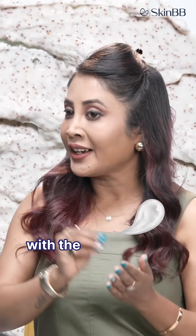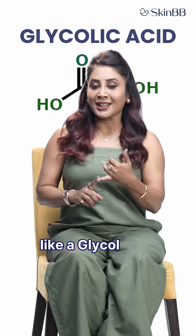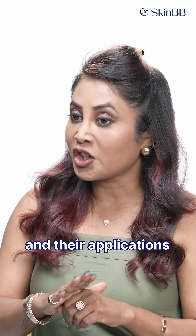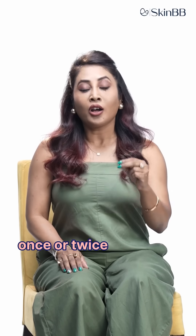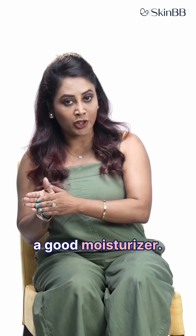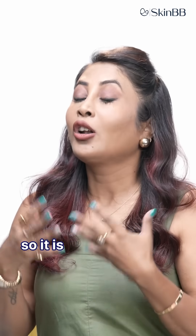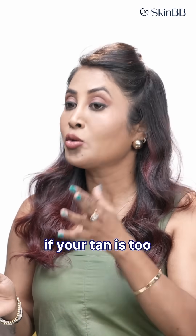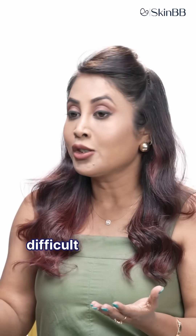So if you want to use a scrub, use one with a finer particle size. Or better yet, use a chemical exfoliant like a glycolic acid, azelaic acid, or a lactic acid cream. Their applications are also very simple — just use them once or twice a week, followed by a good moisturizer. And in the mornings, do not forget to use your sunscreen. It is always better to consult a dermatologist if your tan is too chronic or too difficult to remove.